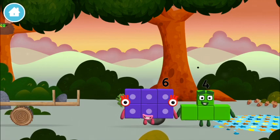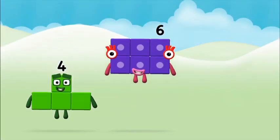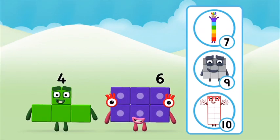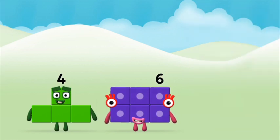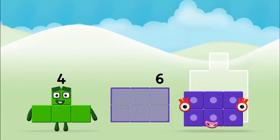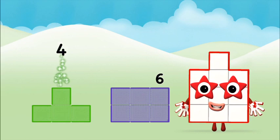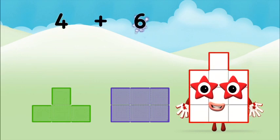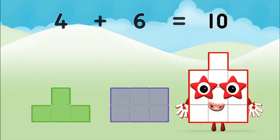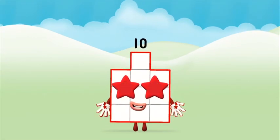I am six in the mix! Which number block do you think adding these together will equal? Well done! You were right! Add the number blocks together: four plus six equals ten! Well done. You made number block ten.